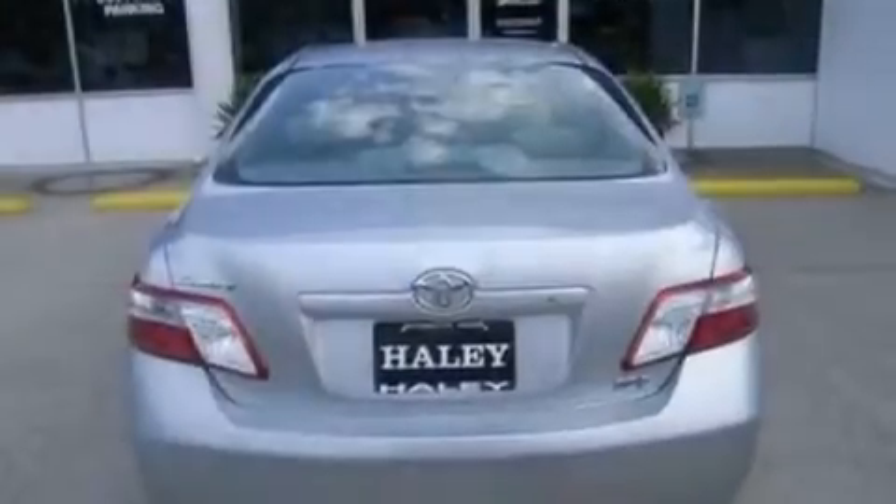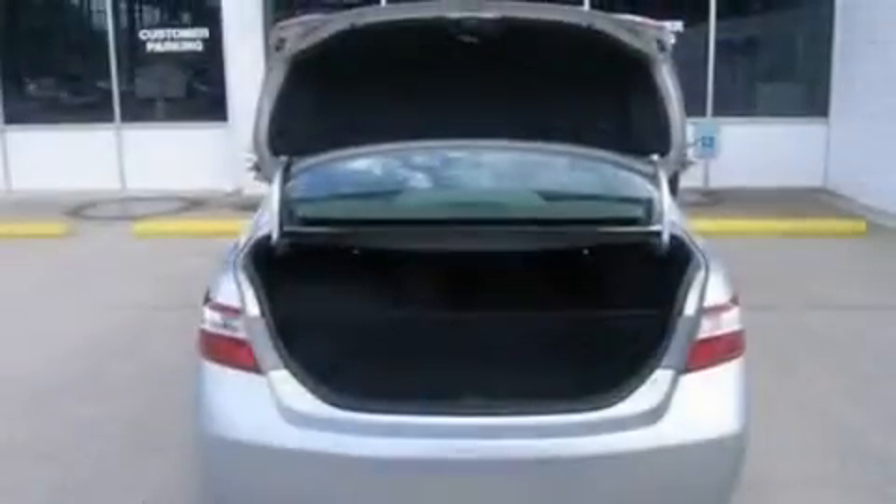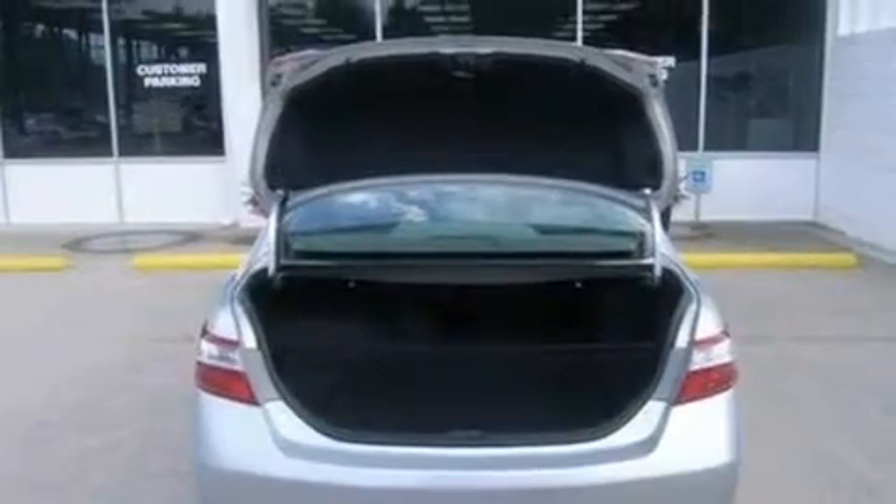Its top features include air conditioning with automatic climate control, cruise control, an auto-dimming rearview mirror, an eight-speaker stereo system, and leather and alloy steering wheel trim.